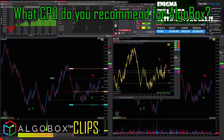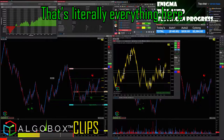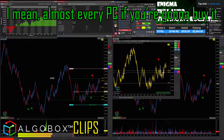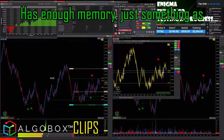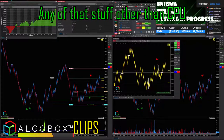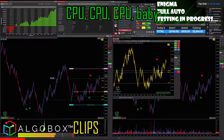What CPU do you recommend for Alkabox? The fastest one you can afford. That's literally everything — CPU is everything. You don't really care about memory. Almost every PC you're gonna buy has enough memory, even something as low as eight gigs these days. You don't need any of that stuff other than CPU. CPU, CPU, CPU, baby.